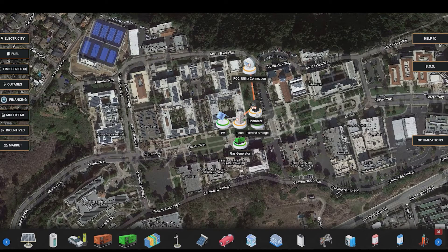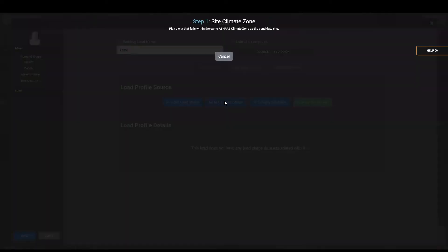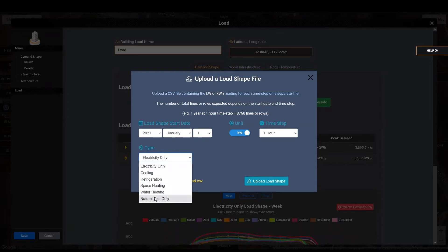With the project launch, students can now use Zendi's geographical information system to visually lay out the microgrid, place distributed energy resources, and establish building loads. The load module allows students to enter the load profile in multiple ways, including uploading a custom load if they have it available, or using one of our catalogs to expedite the design process. Zendi also optimizes for multiple load types, including cooling, refrigeration, natural gas, and water heating.